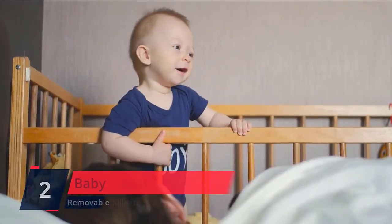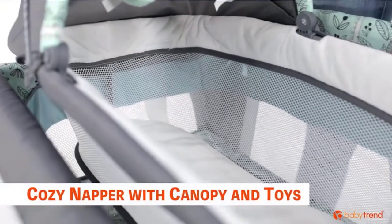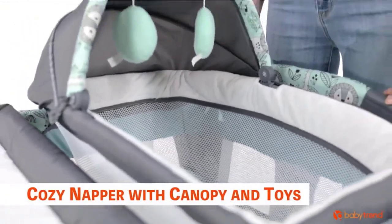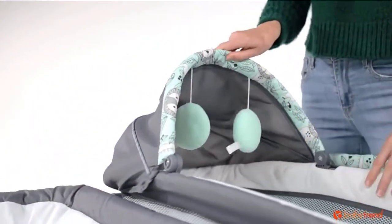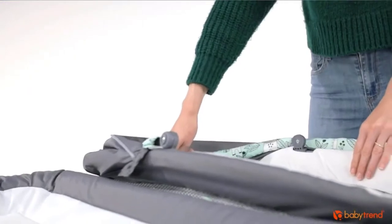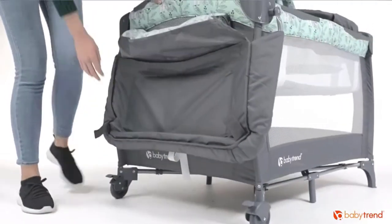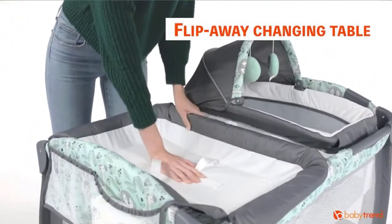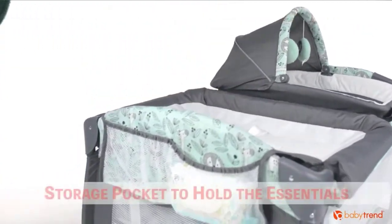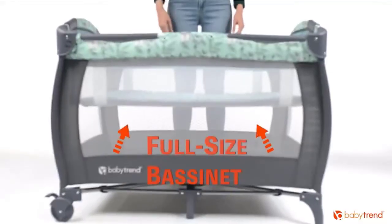Number 2: Baby Trend. From day to night, your little one will feel comfy and secure in the Little Snooze Deluxe Roman 2 Nursery Center in Twinkle Twinkle Little Moon from Baby Trend. The removable napper with canopy is perfect for a little shut-eye throughout the day, and the hanging toys keep them entertained while awake. Diaper time is a breeze with the flip-away changing table and storage pocket for changing essentials. As your baby grows, the nursery center transforms into the ideal playtime center.